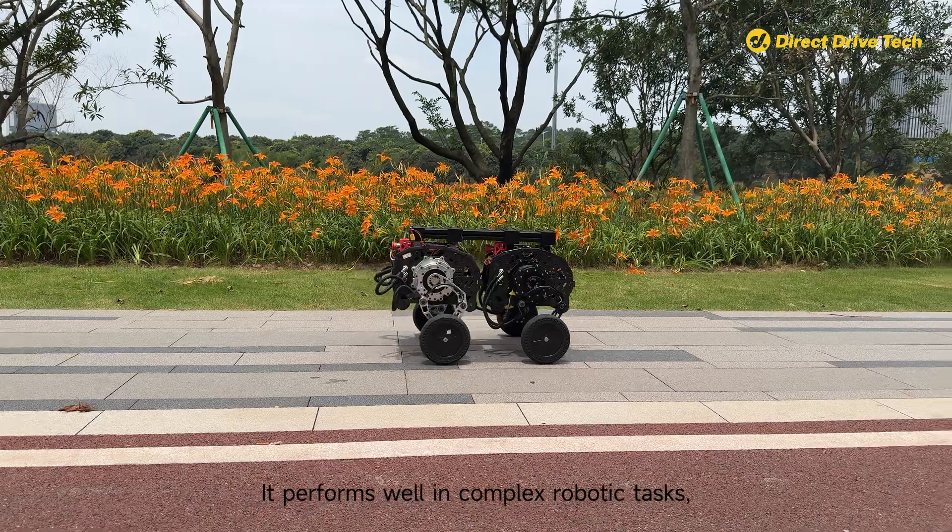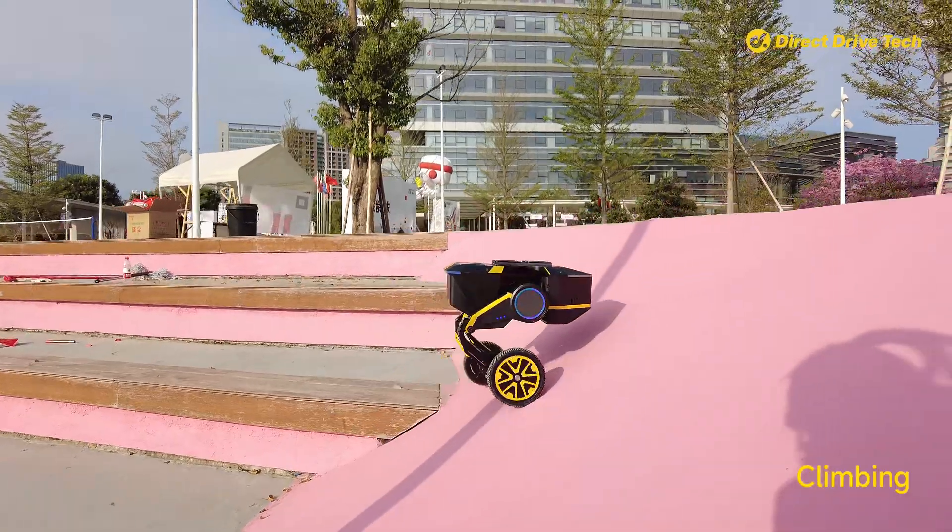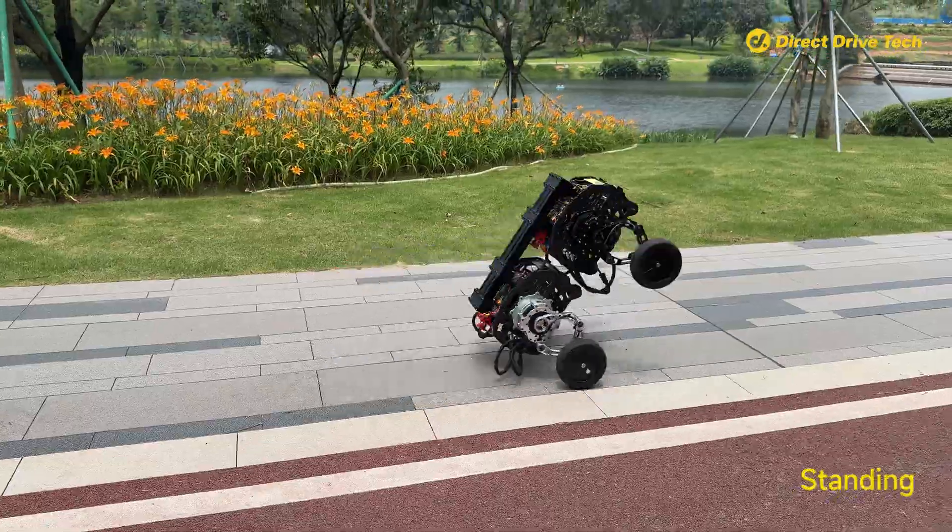It performs well in complex robotic tasks such as walking, jumping, climbing, falling down, and standing.